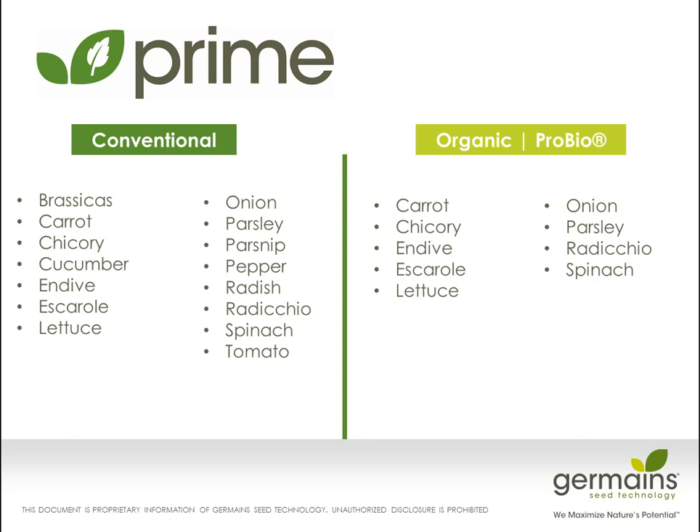You can always ask — if you see a product that's not on this list, we're always developing new technologies, or we may have the same technology in our sister company over in the Netherlands that we can use. There's always a possibility we can meet your needs with a new priming. Just have an inquiry and ask sometime.